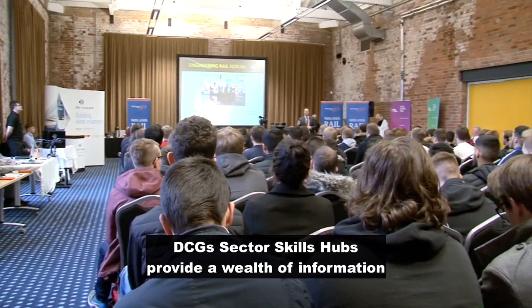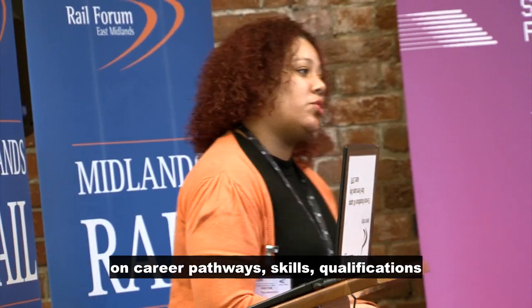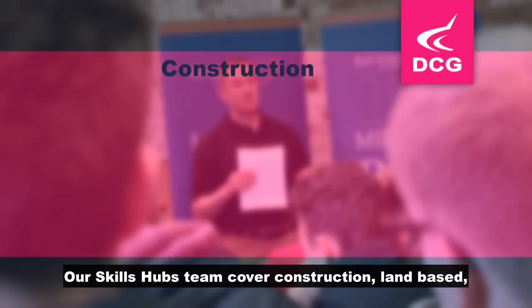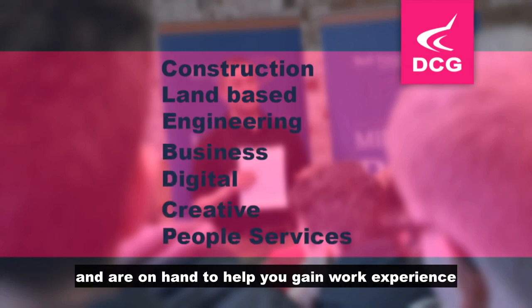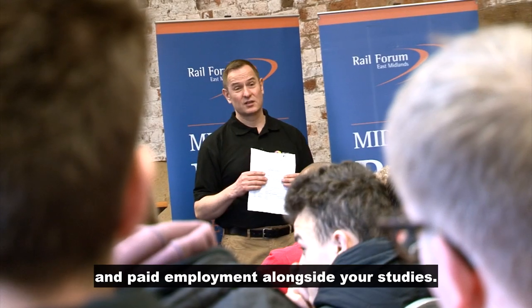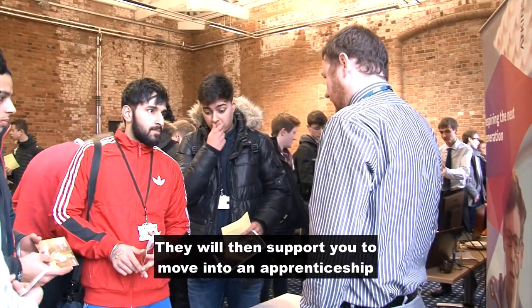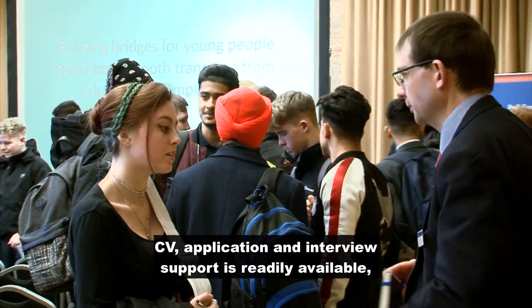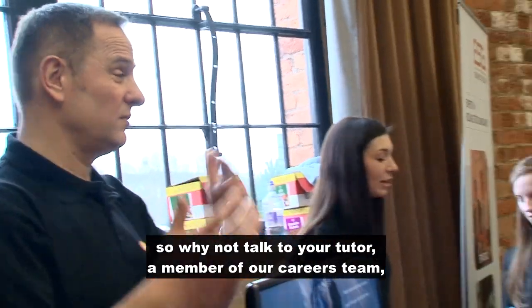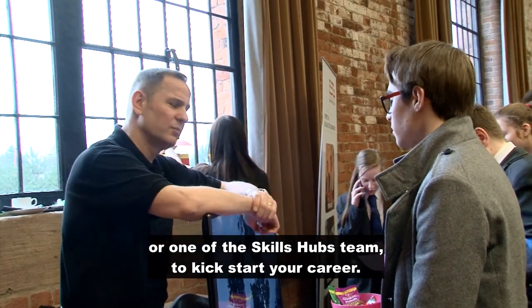DCG's Sector Skills Hubs provide a wealth of information on career pathways, skills, qualifications, and employment opportunities. Our skills hubs team cover construction, land-based, engineering, business, digital, creative, and people services, and are on hand to help you gain work experience and paid employment alongside your studies. They will then support you to move into an apprenticeship or full-time employment. CV, application, and interview support is readily available, so why not talk to your tutor, a member of our careers team, or one of the skills hub team to kick-start your career.